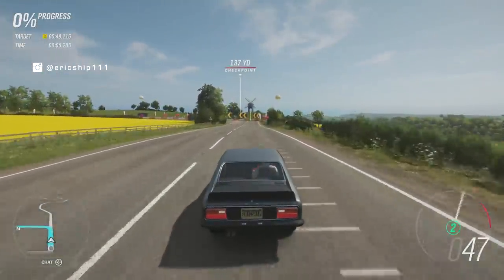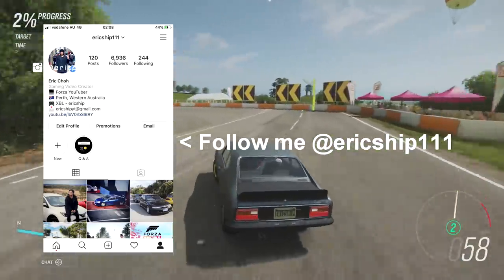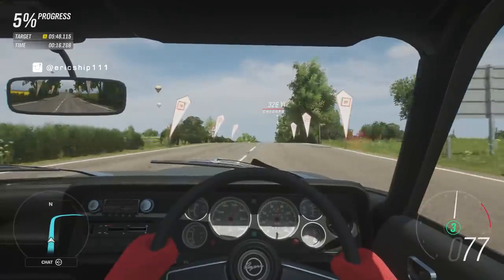Yo, what's crackin' everyone? Eric Shipp, Triple One here, and in this video we're going to be looking at some of the newest, most expensive cars in the game as of right now that you can sell for a lot of credits in Forza Horizon 4.